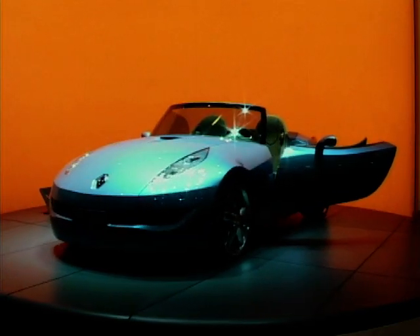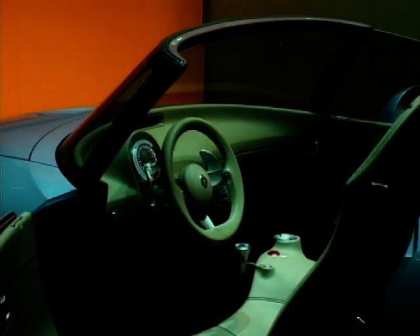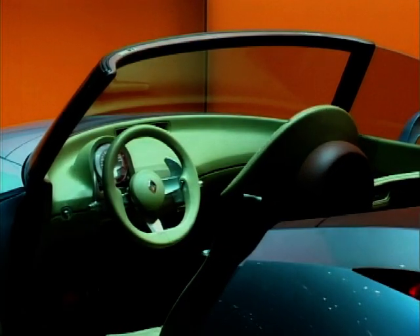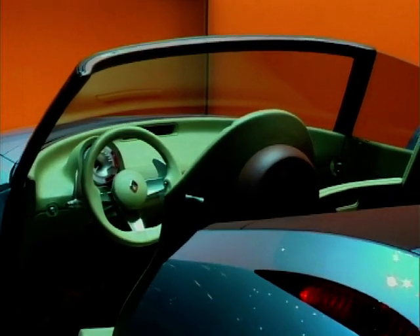As with all the concept cars we have done in the past, there is always something that remains. In the case of this one, for sure, the stylistic evolution we are showing — with more cursive lines, flowing lines, and full surfaces — is something you will definitely see in future Renaults.